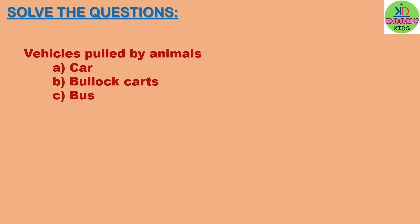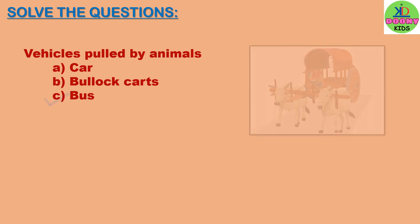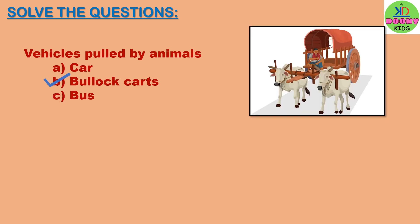Vehicles pulled by animals. Options: car, bullock carts, bus. The right answer is bullock carts. Bullock carts are pulled by animals.